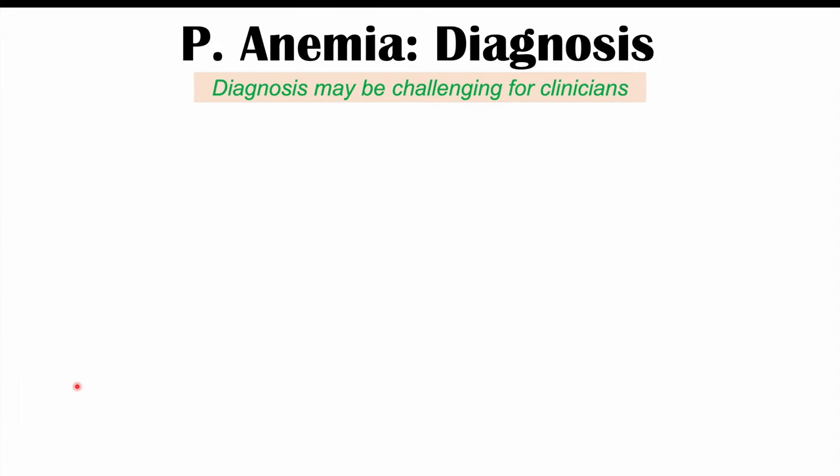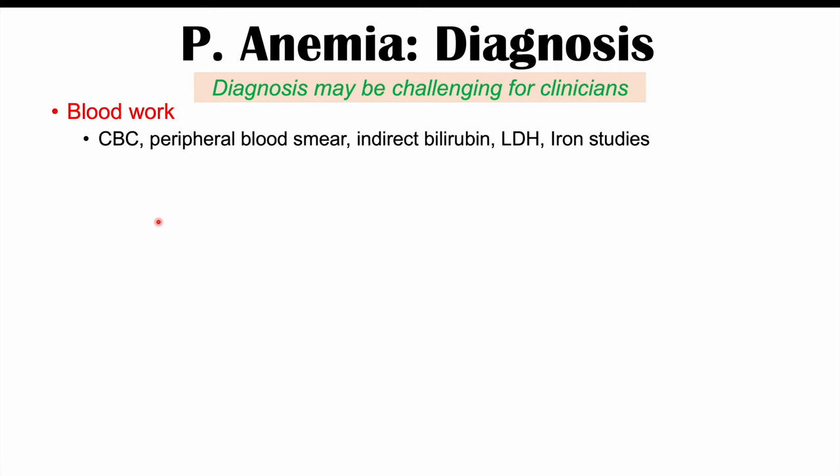Diagnosis may be challenging due to the wide variety of signs and symptoms and the slow onset. Important blood work includes a CBC (complete blood count), peripheral blood smear, indirect bilirubin, lactate dehydrogenase (LDH), and iron studies.